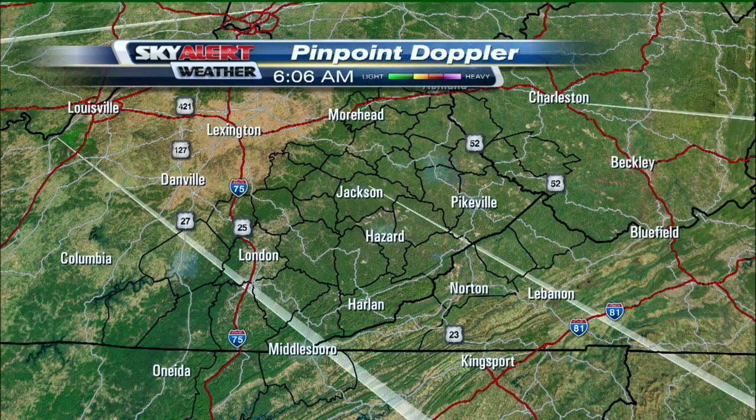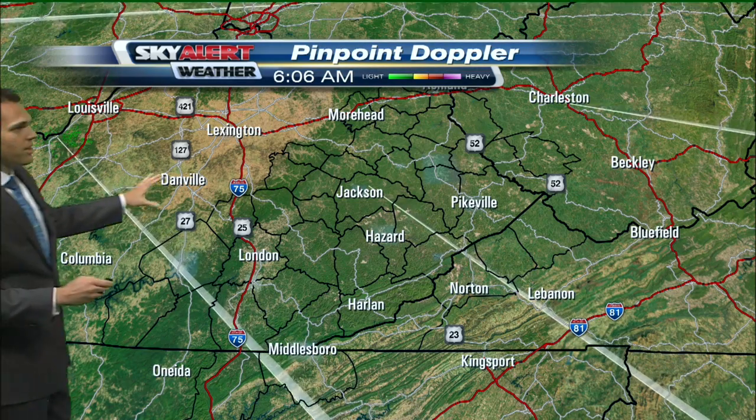Pinpoint Doppler — as we scan the skies this morning, we are nice and dry. No rainfall out there, and it's all because high pressure is spinning to our south and west.